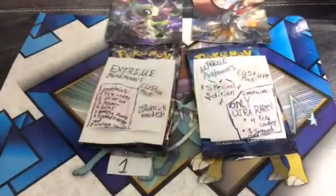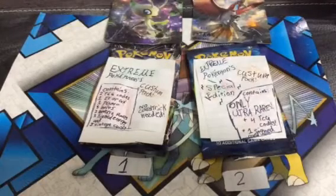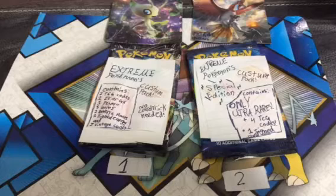I'll be announcing the giveaway on a stream. I will be picking the winners myself — people who I think deserve it and who are nice to me. Or you can just do a really good comment and I'll pick it, like 'Extreme Pokemon, you're the best!' or something like that and I'll pick it.